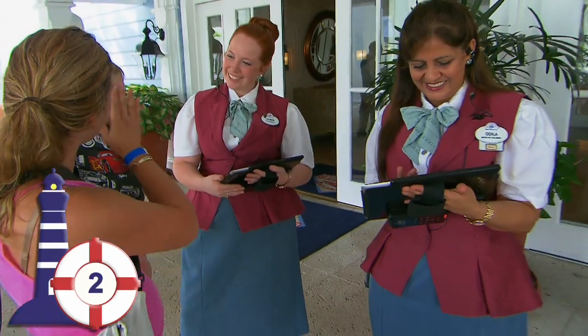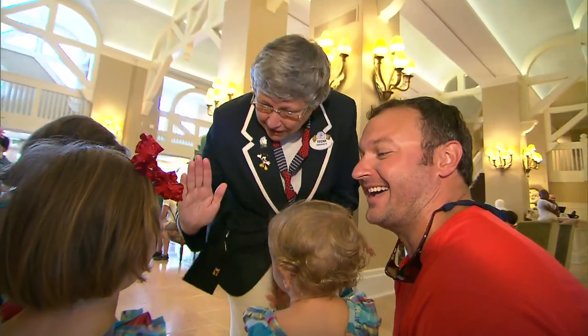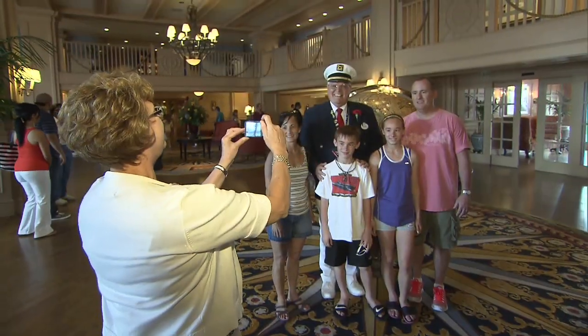Disney's Yacht Club Resort and Disney's Beach Club Resort have greeters both at curbside and again in the lobby. Richard at Disney's Beach Club ends up in a lot of family photos.